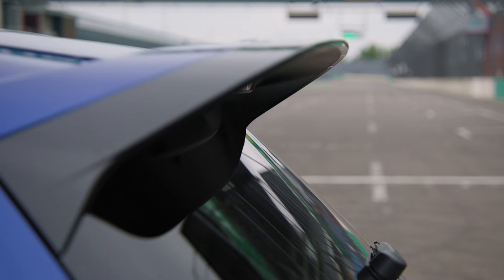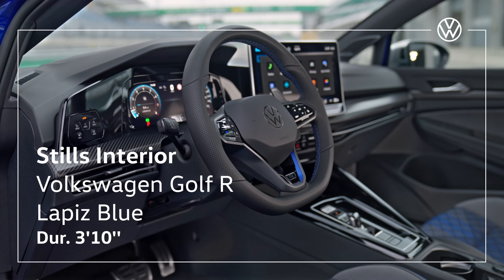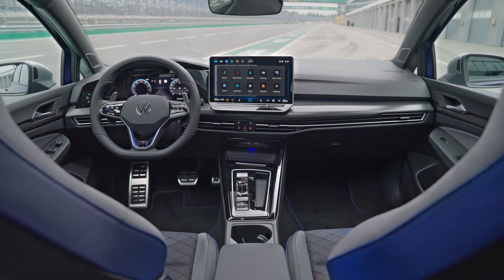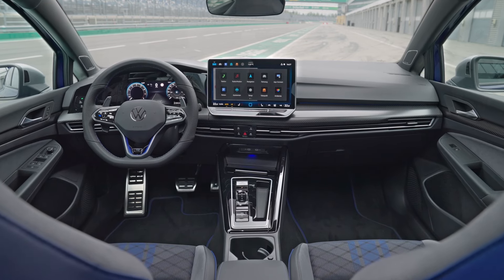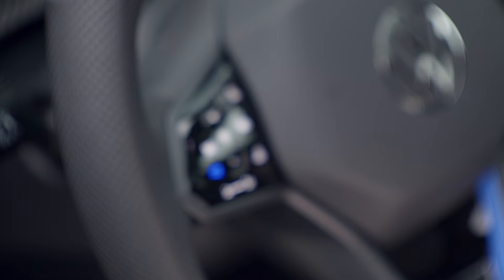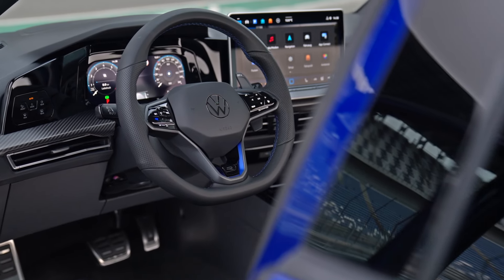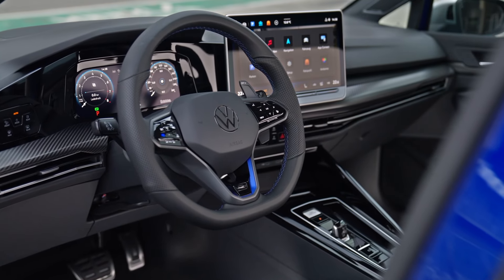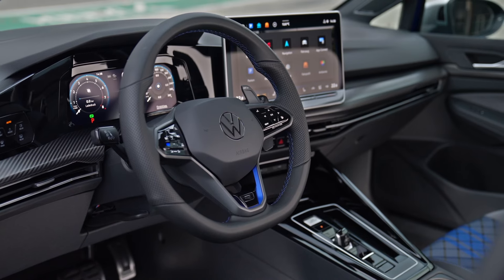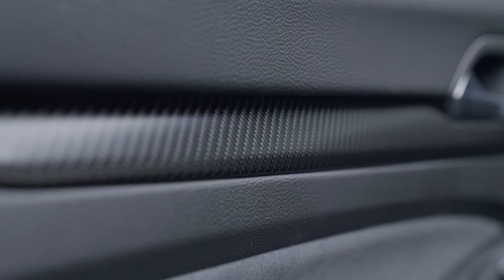All Golf R models are equipped with the completely new infotainment system operated via a new freestanding 12.9-inch touchscreen. Operation of the multifunction steering wheel has been optimized - this is a key talking point. The blue R button activates the various driving profiles including the exclusive race mode. To prevent unintentional activation of race mode, the trigger threshold of the R button has been increased - a direct response to consumer and journalist feedback.